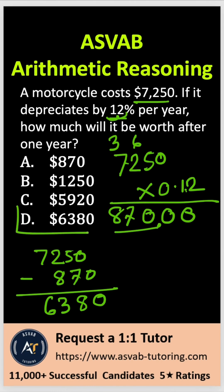So with that, the correct answer is option D. Make sure that you save this video and practice over and over again — it will really help you to improve your ASVAB scores.